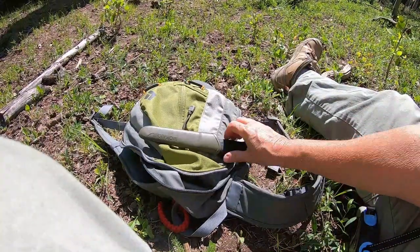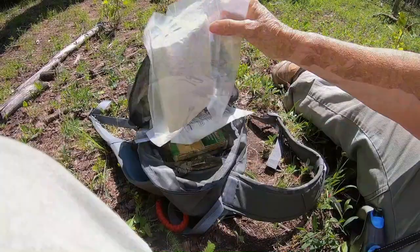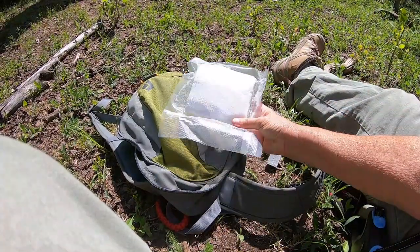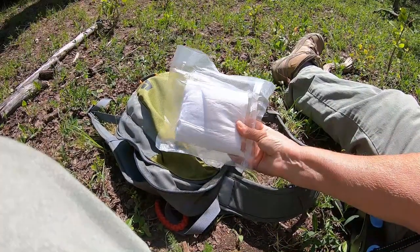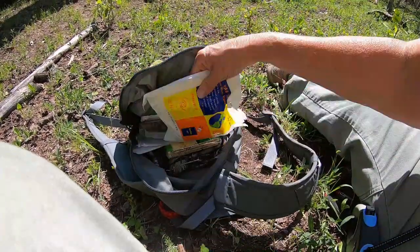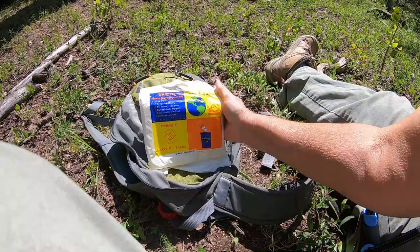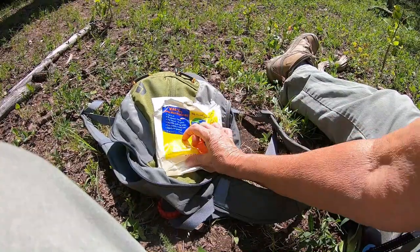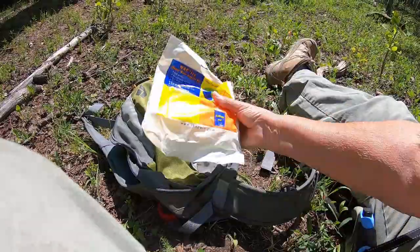I carry a bigger knife — this is the Mora knife. I also carry toilet paper. I vacuum sealed this probably about 10 years ago and I've not had to get into it, so that's a good thing. And to go along with that is a wag bag — this is a human waste disposal kit. It's got bags and chemicals and everything you need if necessary.